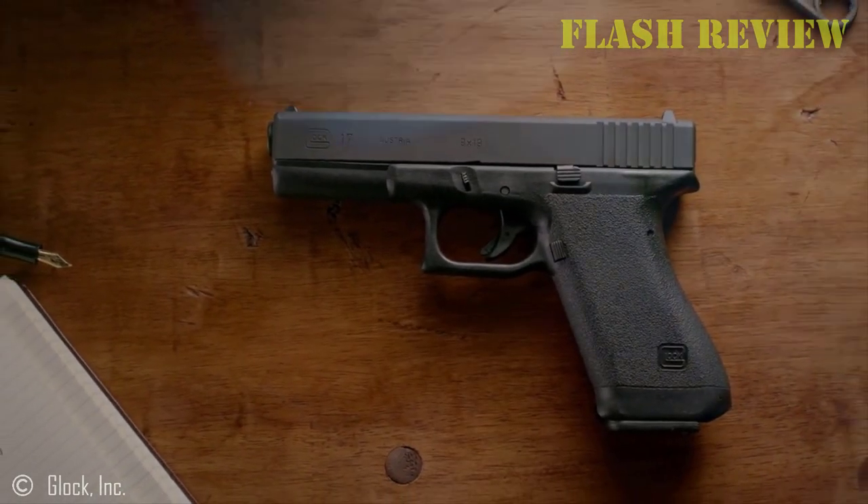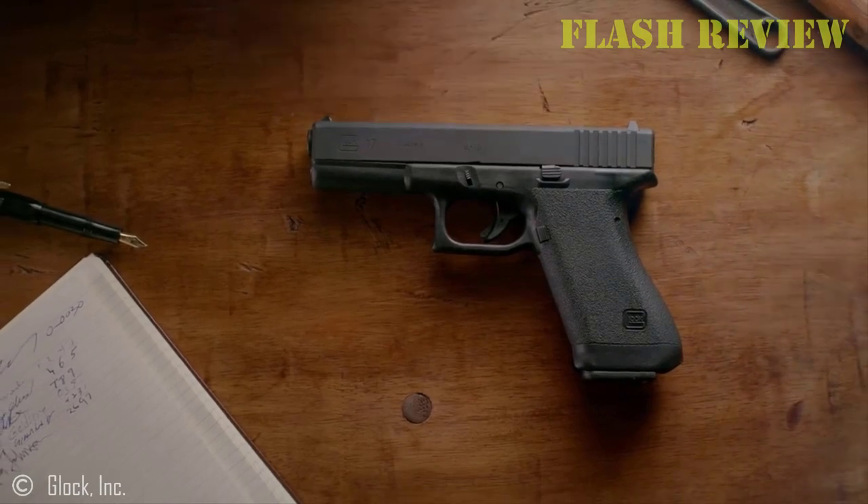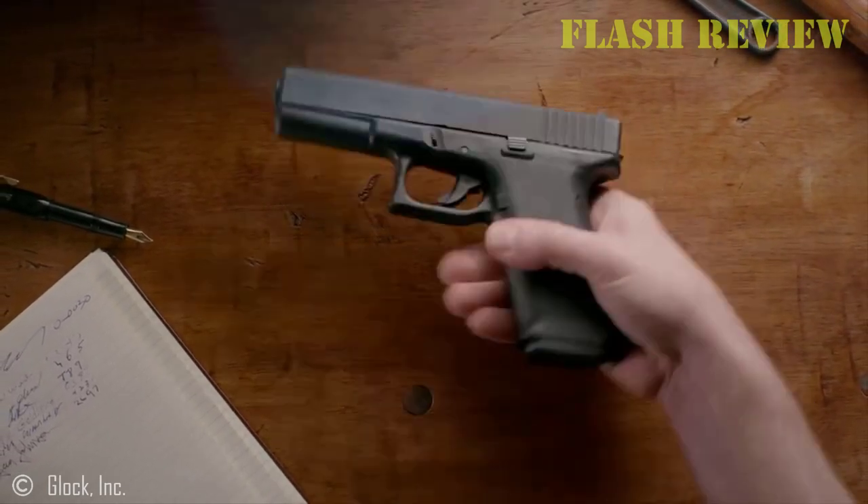Welcome back to my channel. Today, we're going to go over the top 9 best 9mm handguns, along with everything you need to know to choose the best one to meet your needs.